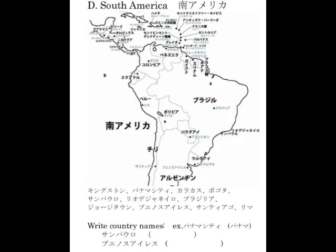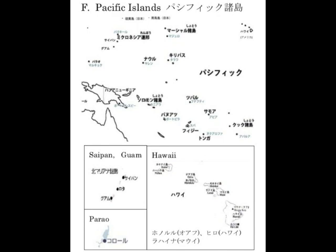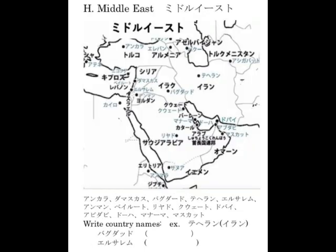North American, Central/South American, Pacific, African, and Middle Eastern city names: モントリオル、オタワ、トロント、カルガリー、バンクーバー、ワシントン、ニューヨーク、ボストン、マイアミ、シカゴ、ヒューストン、シアトル、サンフランシスコ、ロスアンジェルス、メキシコシティ、ハバナ。キングストン、パナマシティ、カラカス、ボゴタ、サンパウロ、リオデジャネーロ、ブラジリア、ブエノスアイレス、サンティアゴ、リマ。サイパン、グアム、ハワイ、ホノルル。カイロ、トリポリ、アルジェ、ラバト、アディスアベバ、ナイロビ。アンカラ、ダマスカス、バグダード、テヘラン、エルサレム、アンマン、ベイルート、リアド、クエート、ドバイ、アブダビ、ドーハ、マナーマ、マスカット。